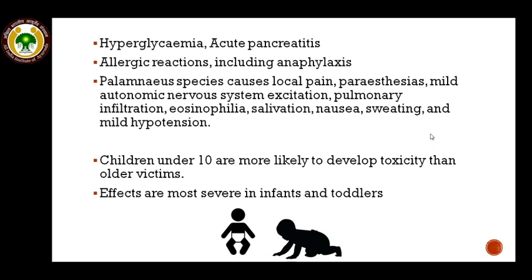The Indian black scorpion (Palamneus species) causes local pain, paresthesias, mild autonomic nervous system excitation, pulmonary infiltration, eosinophilia, salivation, nausea, sweating, and mild hypotension. Interestingly, children under 10 years of age are more likely to develop toxicity than older victims, and effects are more severe in infants and toddlers.